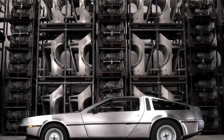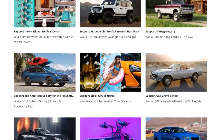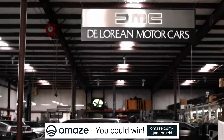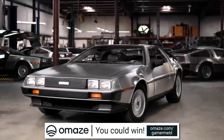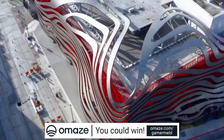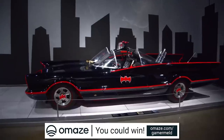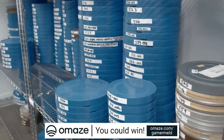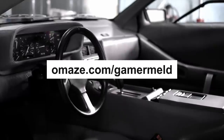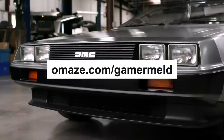But first, you can have a chance to win one of the most iconic cars in the world with today's sponsor, Omaze — the company that gives away one-of-a-kind prizes while donating money to charities across the world. They're giving away an original DeLorean DMC-12 that was restored by the iconic company themselves this year. While I can't promise time travel, you'll be helping out a great cause, with donations going to the Peterson Automotive Museum, which explores the history of the automobile and its impact on global life and culture. Visit omaze.com/gamermeld for your chance to win your very own DeLorean and help out a great cause.